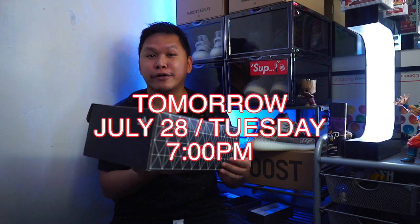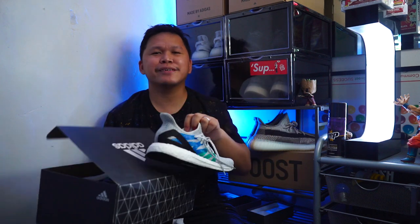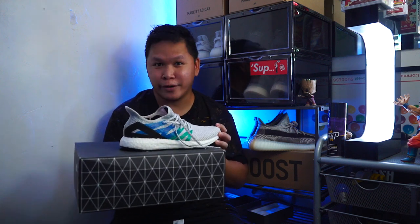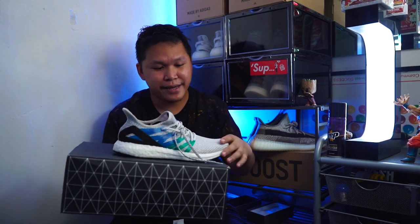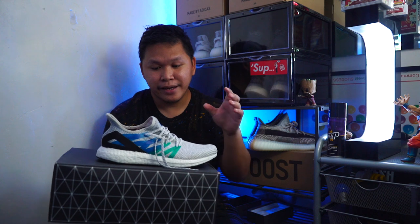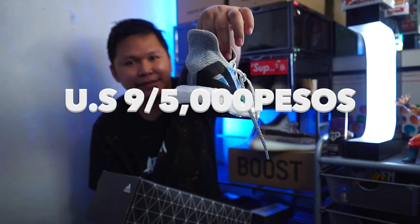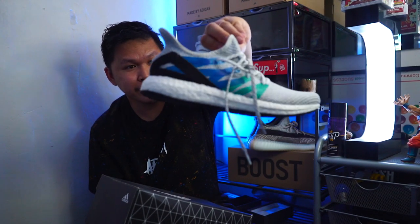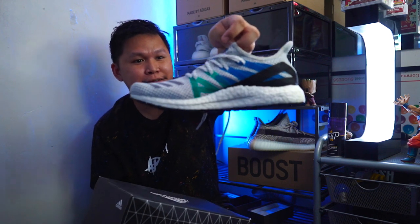This is the AM4 London. I'm not using this anymore — I just used it around 5 times. This is the first AM4 London and it is size US 9. The overall fit is loose so you should be a size 9, not a size 8 and a half. I will be selling this for only 5,000 pesos. It looks like an ultra boost — a prototype ultra boost. 5,000 pesos, size 9.